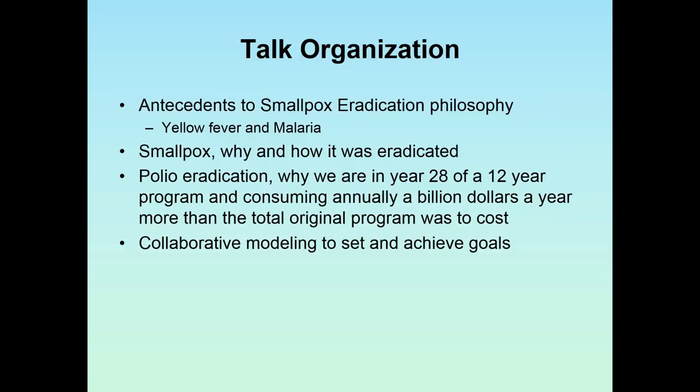We're in year 28 of a 12-year program, and we're spending every year more than the total original program was supposed to cost. Then I'll talk about some collaborative modeling to set and achieve goals.